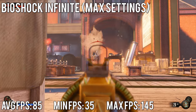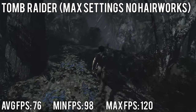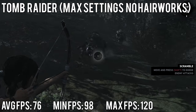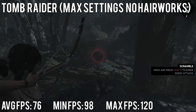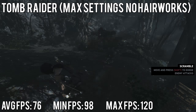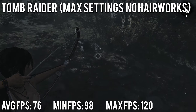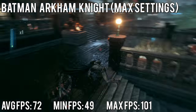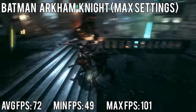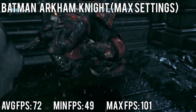I tested the first Tomb Raider reboot on ultimate settings without the Nvidia hair effects — we had an average of 98 fps, a minimum of 76, and a maximum of 120. With the hair effects enabled we still averaged around 60 fps. Batman Arkham Knight, which had a rough launch but has since been improved a lot, had an average of 72 fps, a minimum of 49, and a maximum of 101.